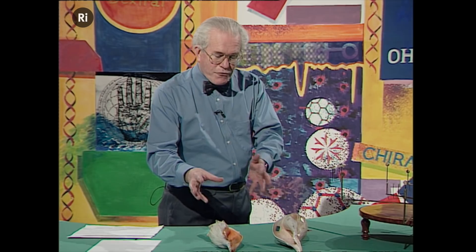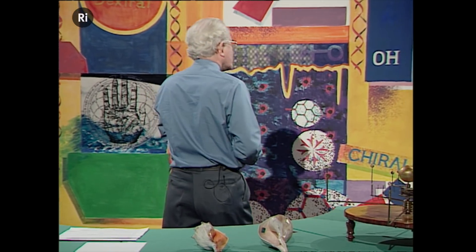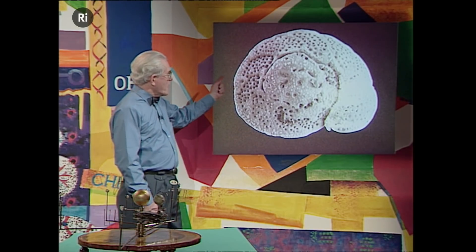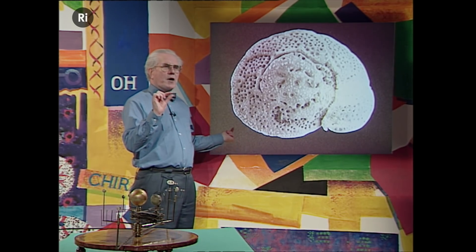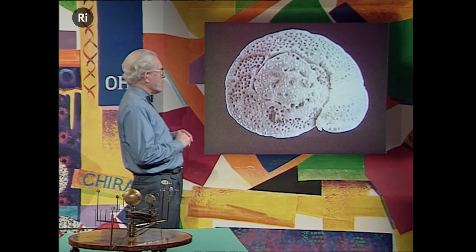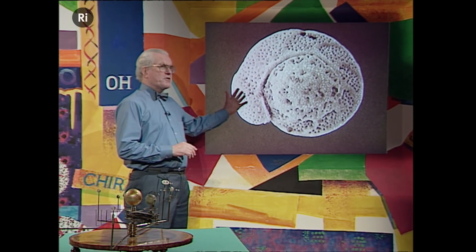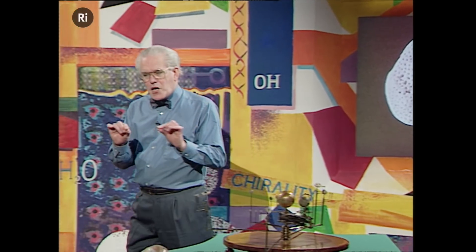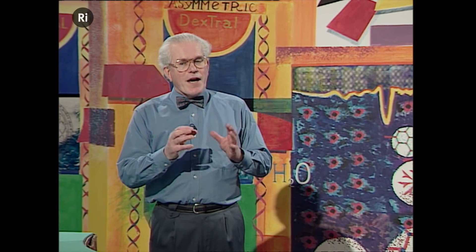And extraordinarily enough, one of the parameters you can use is the population of right versus left-handed shells. In a typical core, we see a population of these shells — very, very minute shells, tiny — but there is one handedness of shell, and then there is the opposite handedness of shell. And you can tell by the proportion of those what was the thermal history of the seabed, and that is one of the parameters which you plug into your equation.